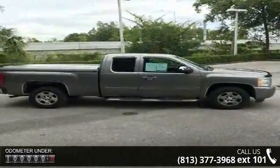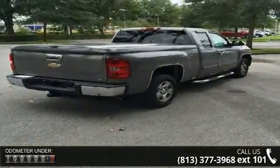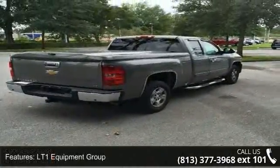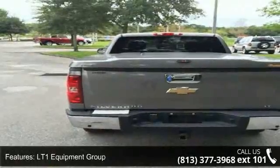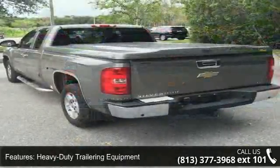Heavy Duty Trailering Equipment, 6-Speaker Audio System Feature, 6 Speakers, MP3 Decoder, Radio Data System, XM Satellite Radio, Air Conditioning, Electric Rear Window Defogger and Rear Window Defroster.